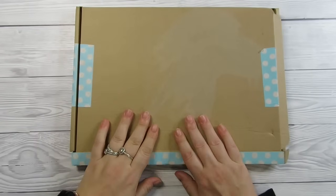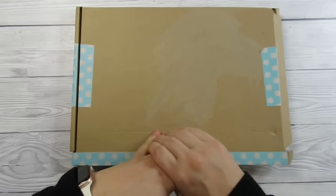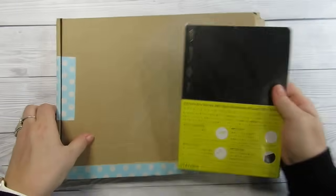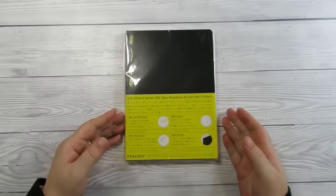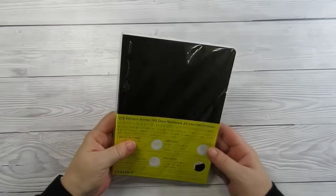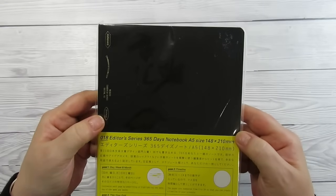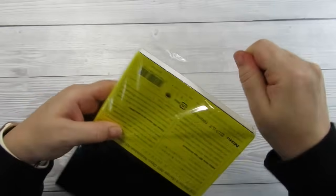The Grumpy Tortoise gives me an allowance every month, and I asked if I could join two months of my allowance — December and January — to get a Stology, because she sells Stologies. Rather than buying from Amazon or anything like that, I like to support a small business. I've got the 365 Days Notebook in A5 size. Let's just open it up if you haven't seen one.